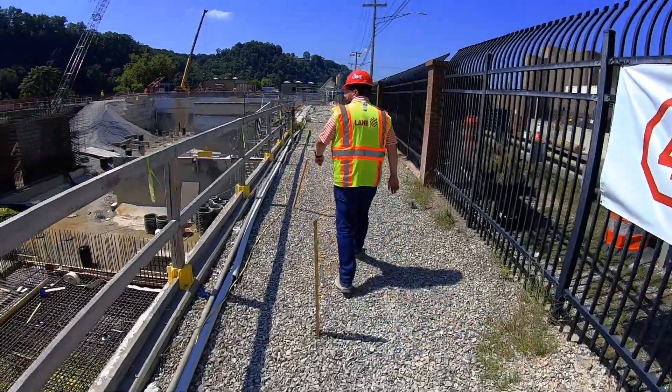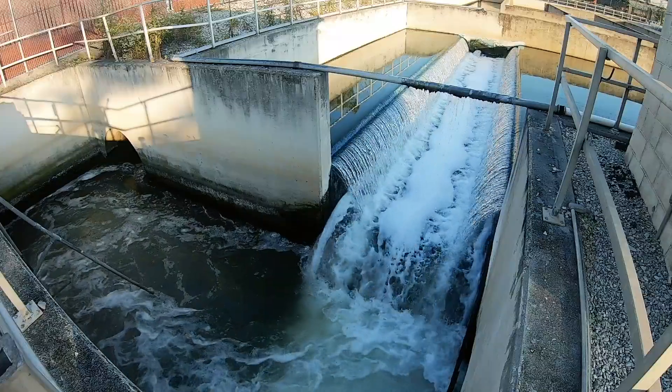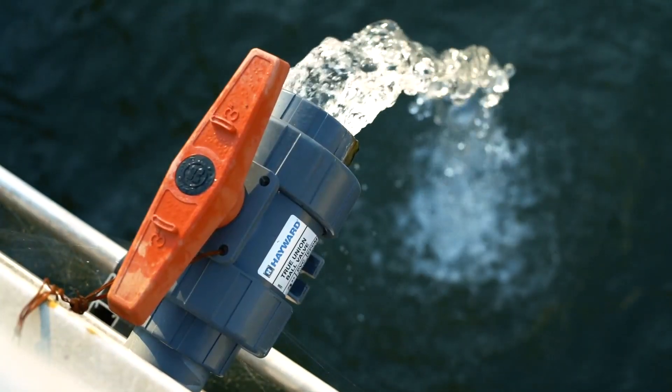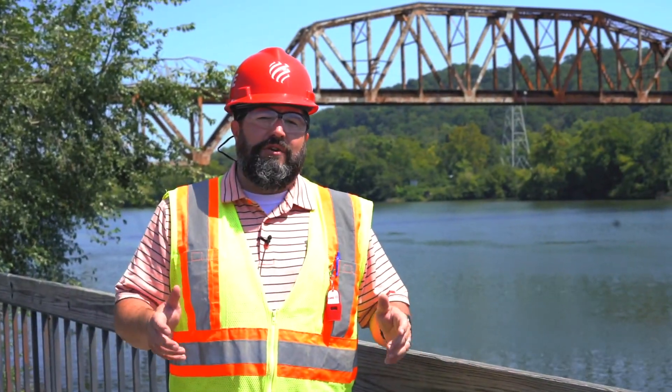The centerpiece of the project is biologically enhanced high-rate clarifiers. Once completed, this facility will treat the wet weather flow to EPA discharge standards so it can be discharged to the river. We are helping to keep the Tennessee River clean for future generations to come.